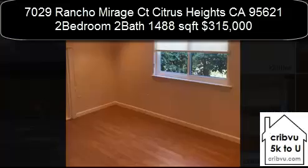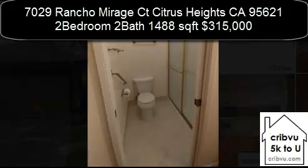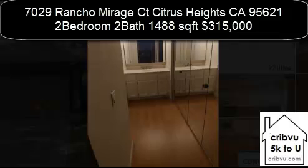One story and move-in ready. Two to three bedrooms and two baths in this beautiful home. 1,488 square feet with two-car garage and lovely large deck on the back of home.